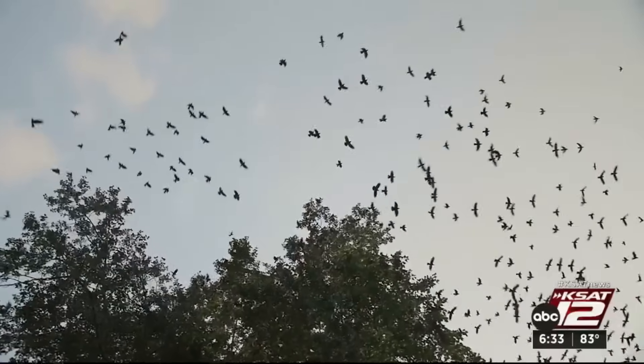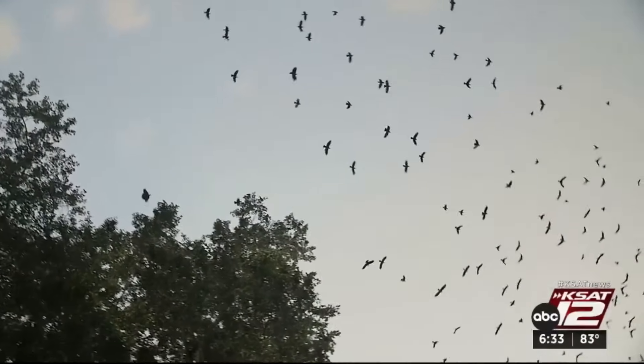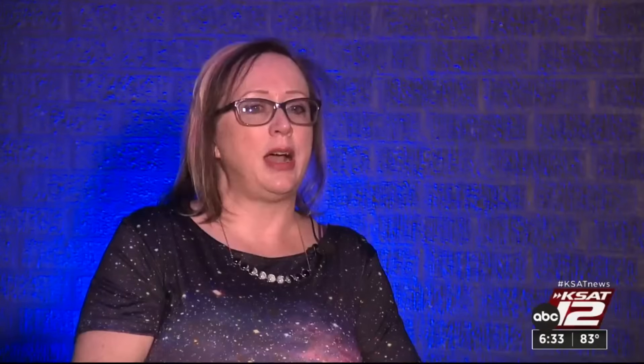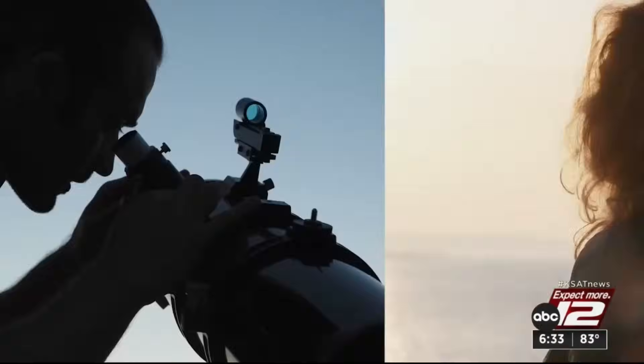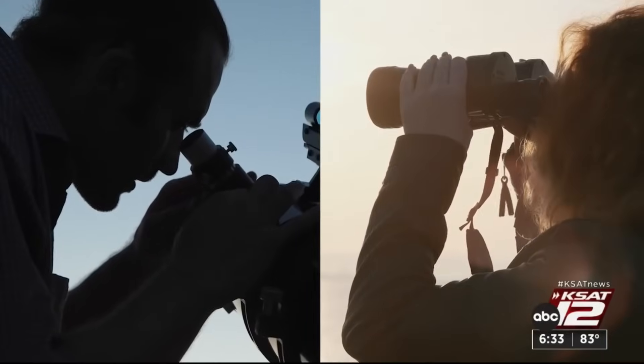A few other quirks about eclipses: temperatures do drop slightly during an annular eclipse, and you may notice wildlife acting a little weird. Birds will do the thing they do after sunset — swooping around and making a lot of noise. Remember you'll need your glasses for the entire event, and make sure they're certified.